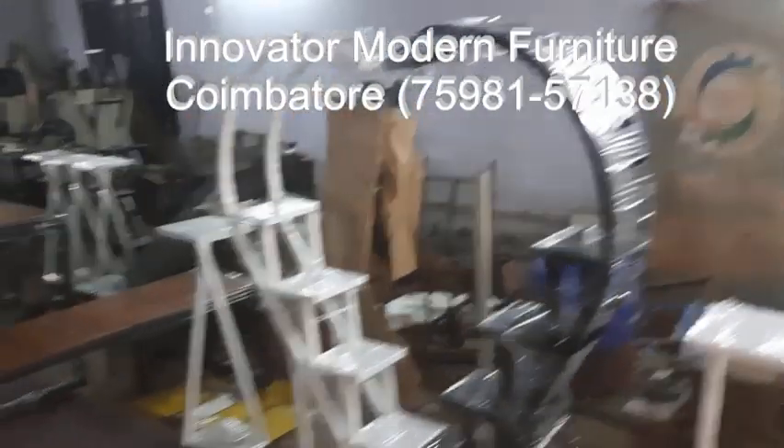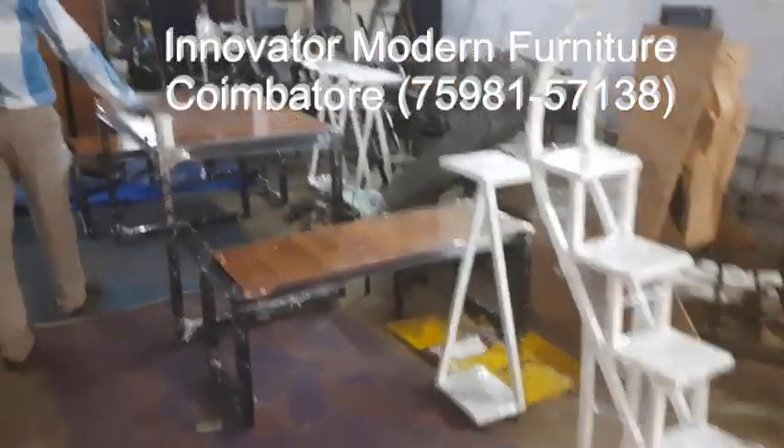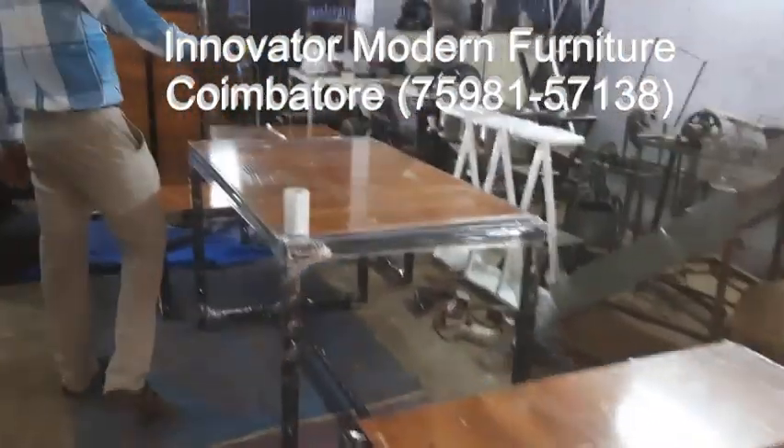This is also a dining table. We are doing dining tables — two seaters. This is a dining table as well.